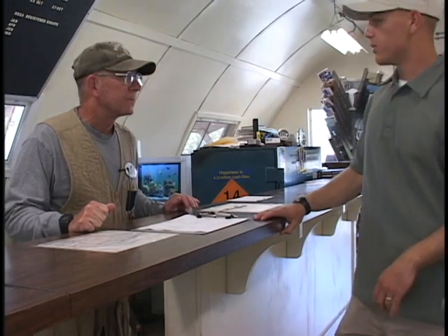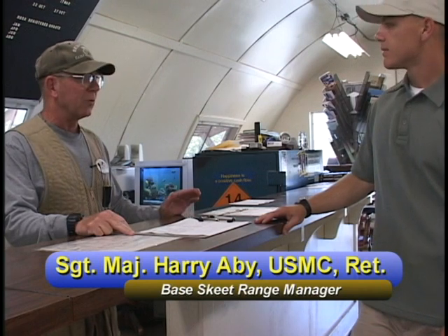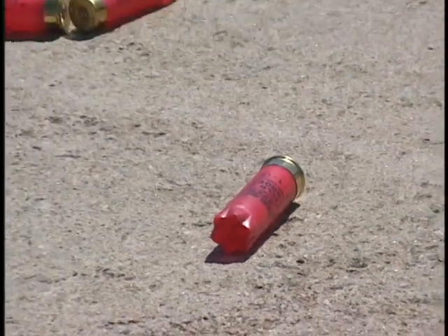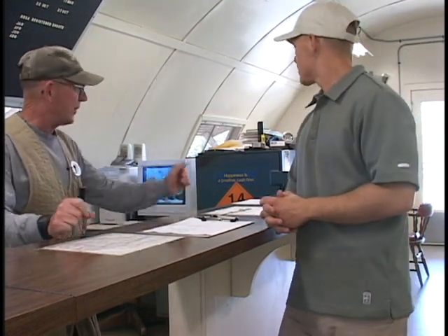If anybody wants to come down here and shoot, the first thing we do is the sign-in procedure — we have to know who we have on hand in case of an emergency. It's real simple: sign in with your rank, organization, time in, and time out. We also keep track of the ammo expended and the number of rounds the individual has shot. It takes about 30 seconds, then we can get the shooter on their way. If the shooter needs a firearm, we have 12-gauge, 20-gauge, 28, and 410 available, along with ammo. You don't even have to bring your own gun or ammo — just bring yourself and we can take care of you.